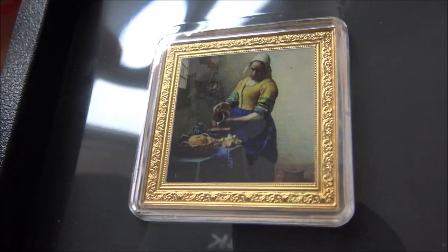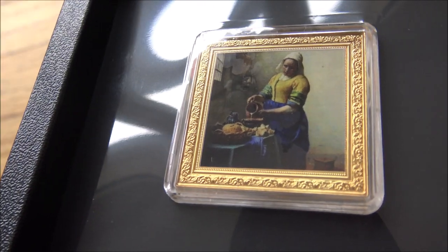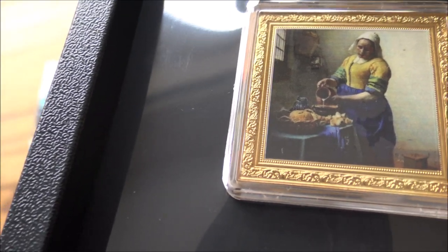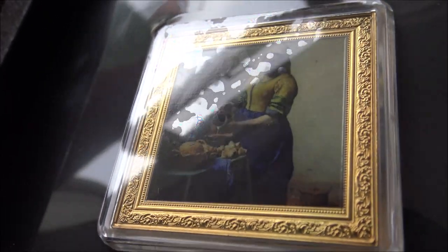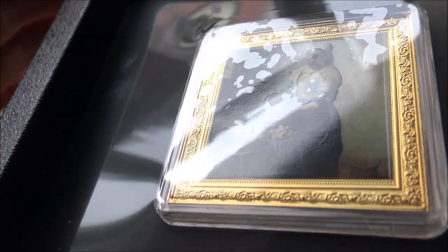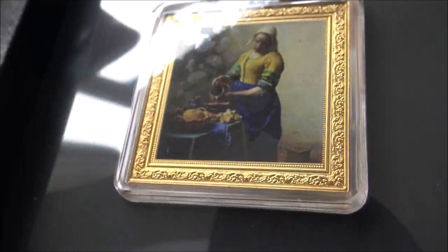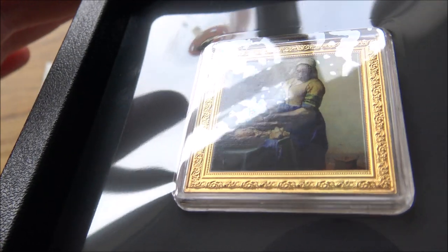Here we have the very famous Milkmaid painting by the Dutch artist Johannes Vermeer. These are celebrating some of the most famous pieces of art in the world, and they are digitally printed onto the coins, which is really impressive. There's definitely a lot of silver involved in this one-ounce coin, but the top layer is incredible in its detail — it sort of looks like oil on canvas. You can see when the light's just right, the actual textures of the coin surface almost look like the oil painting itself, which is wonderful. The gold gilding around the side represents the frame, and it's a perfect rendition of what a painting's frame would and should look like.